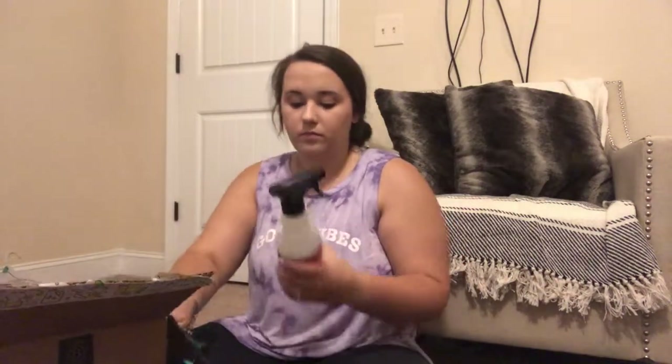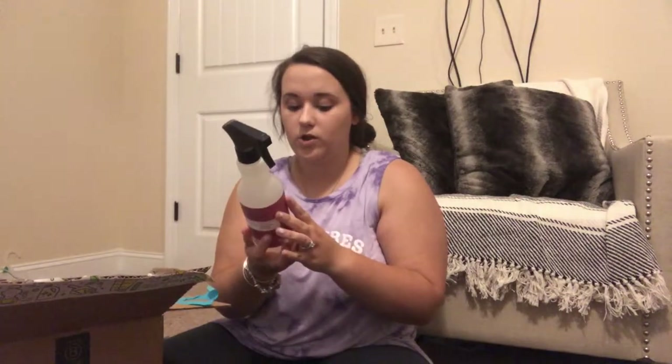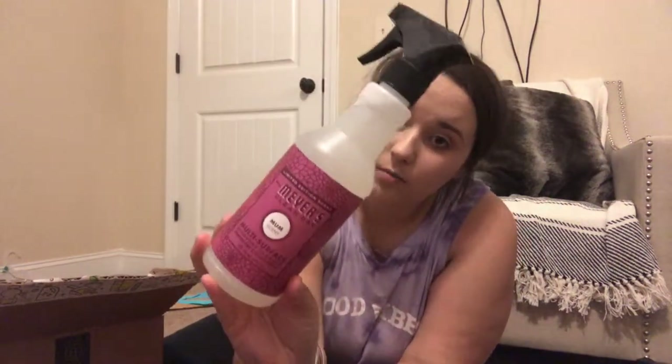The next thing I got was the Mrs. Meyers multi-purpose spray in the Mum scent as well. It's an everyday multi-surface cleaner that removes dirt and freshens surfaces — 16 fluid ounces — and it was $2.89. This will probably last me about a month or so.